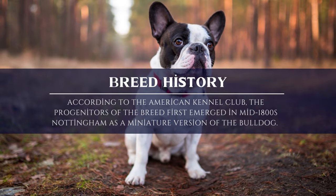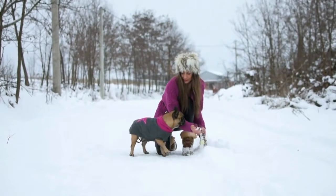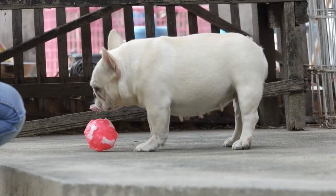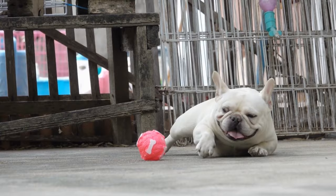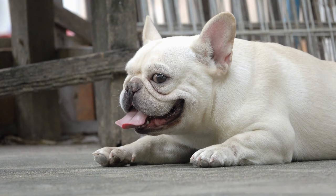The history of the French Bulldog is lengthy and interesting. The American Kennel Club claims that the breed's ancestors first appeared in mid-1800s Nottingham as a smaller version of the bulldog. The original bulldogs were bred for bull baiting and other blood sports, but another strain was developed that was lighter and smaller, with the vivacious energy of terriers. The Nottingham lacemakers were most closely associated with these toy bulldogs. The Industrial Revolution was at its height at this time, and the emergence of machinery was gradually driving out small industries that relied on handicrafts.